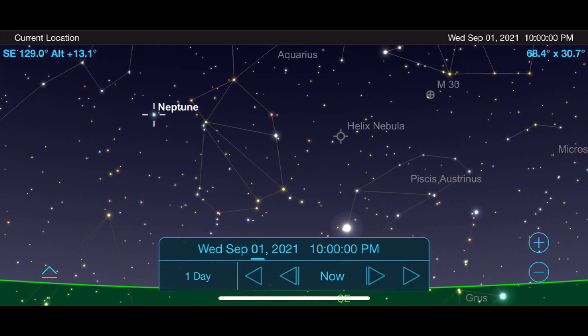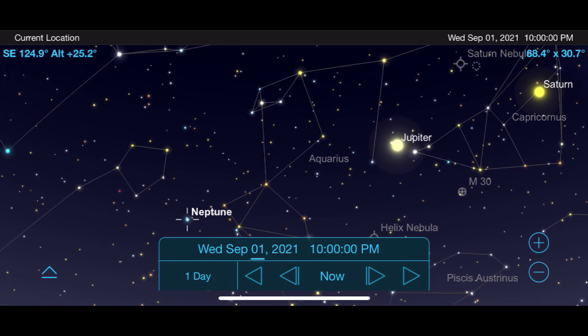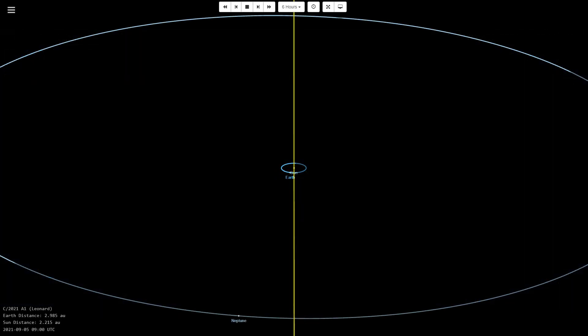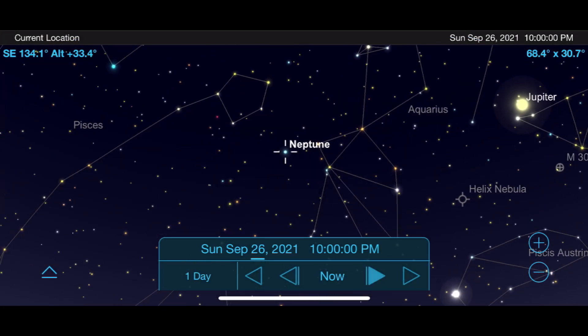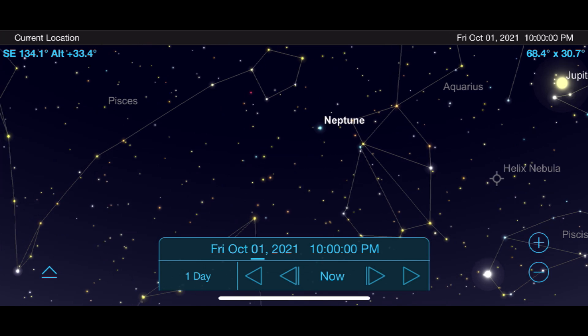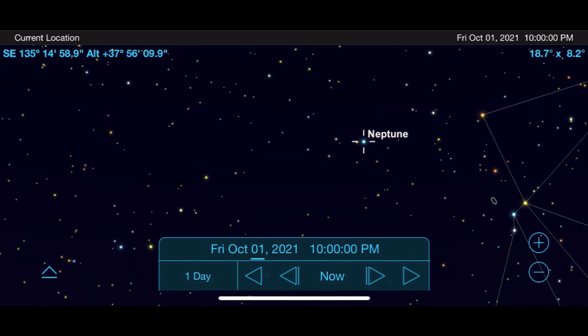For the month of September, the farthest planet from our sun, Neptune, reaches opposition on September 14th. It's at this time that the Earth moves in between the sun and Neptune, giving us our best position to observe this planet for the whole year. Look for it just to the left of Jupiter, with the best views coming after 11 p.m. in the southeast sky. Even at its closest approach, larger telescopes and high magnifications will be needed to make out any part of the tiny disk of this faraway planet.